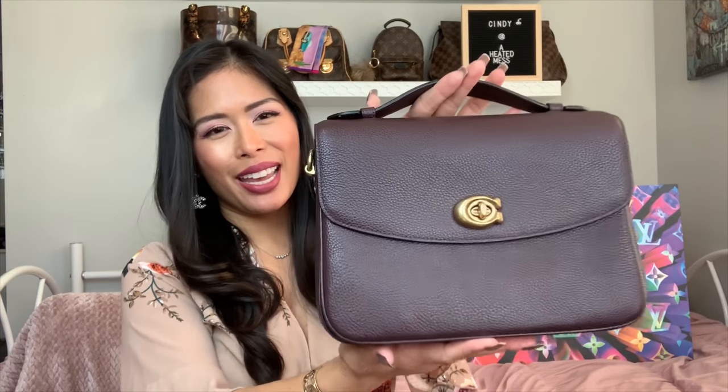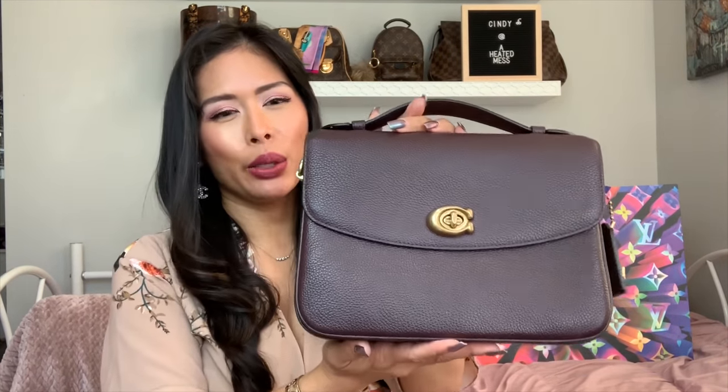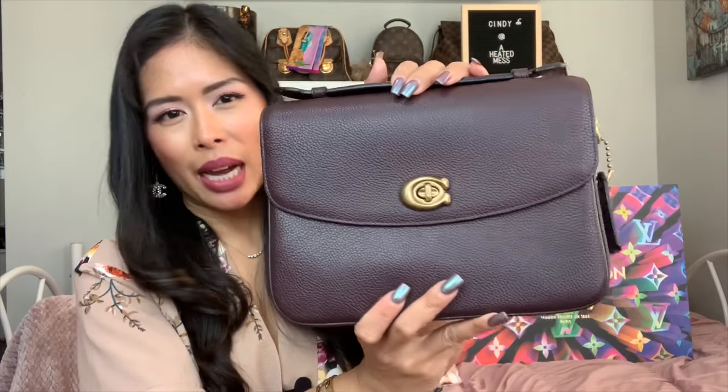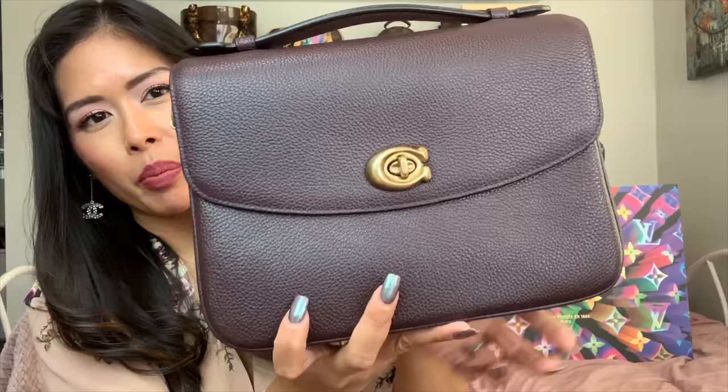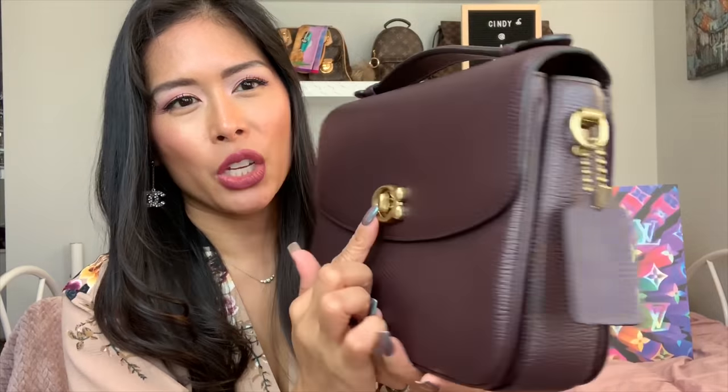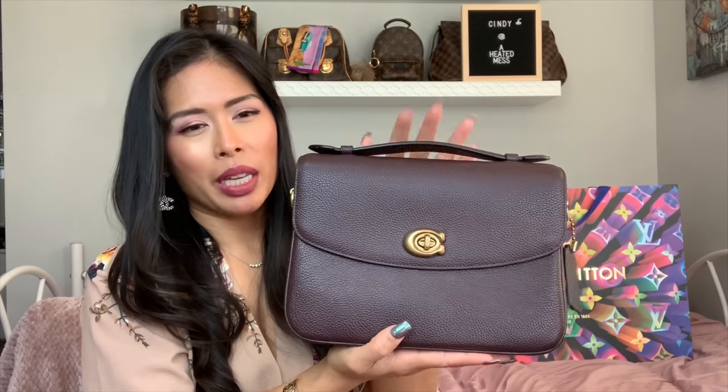Number four is the Coach Cassie in oxblood. Similar to the YSL Lou camera bag, I love this deep burgundy color — it's almost black in certain lights, but it's not quite. Check out my comparison video. I love the huge slip pocket, it's roomy inside, the turn lock reminds me of Chanel, I love the aged hardware and how soft it is. I use this when I'm going to be outside with my kids and don't want to worry about my Pochette Métis getting dirty. It's a great more carefree alternative.